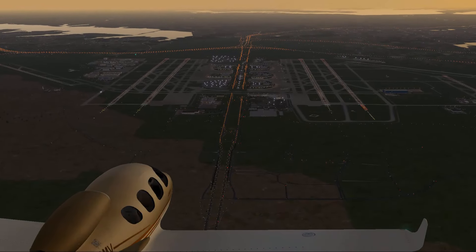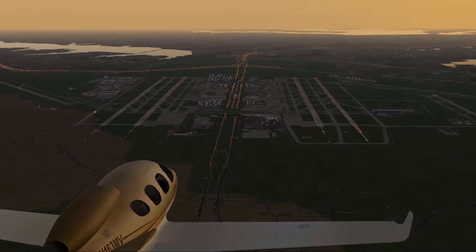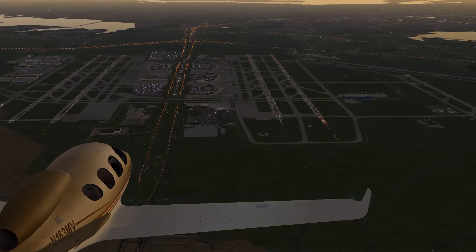It's been five months since I published my last airport. It was London, and this time I'm bringing you KDFW Dallas-Fort Worth, the eighth largest airport in the world.